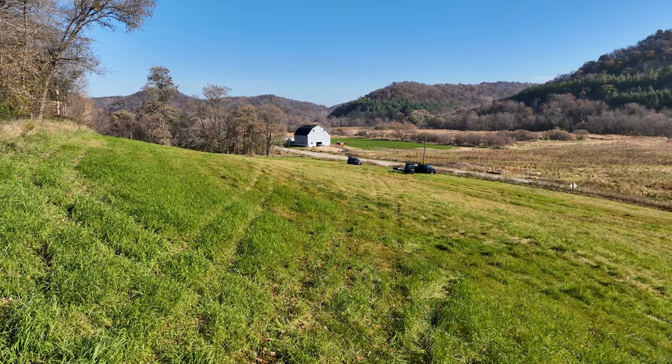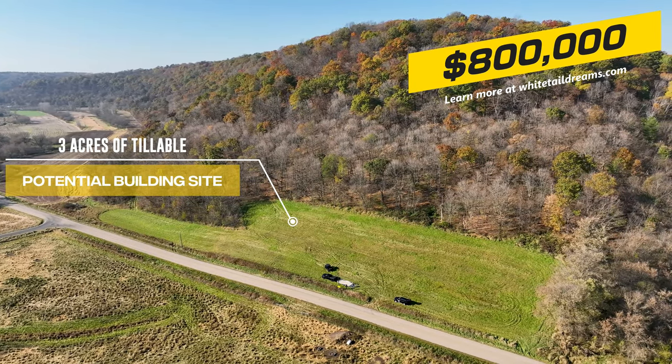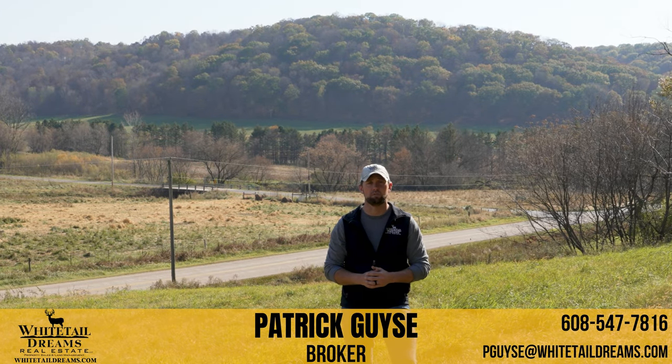The three acres of tillable ground is currently in grass and hay production, but it would make for a fantastic building site. It has some nice terrain and slope that would allow for a walkout feature, and obviously there's a great backdrop over my shoulder that could be your new view.